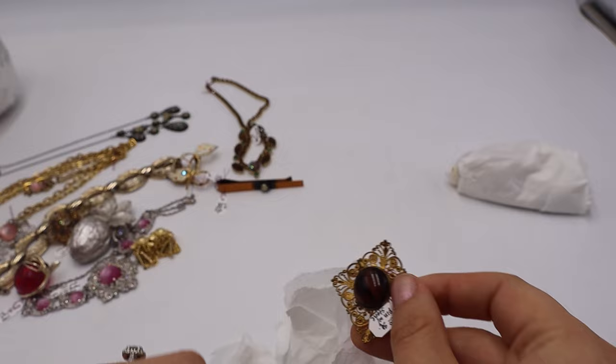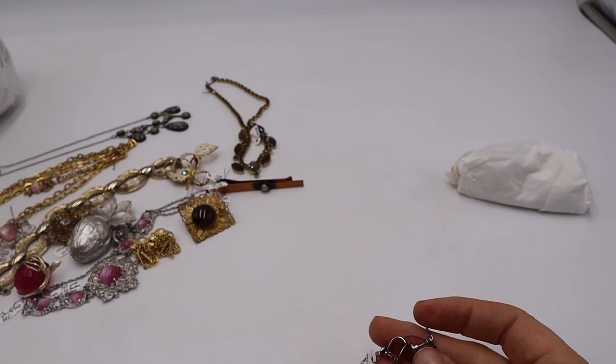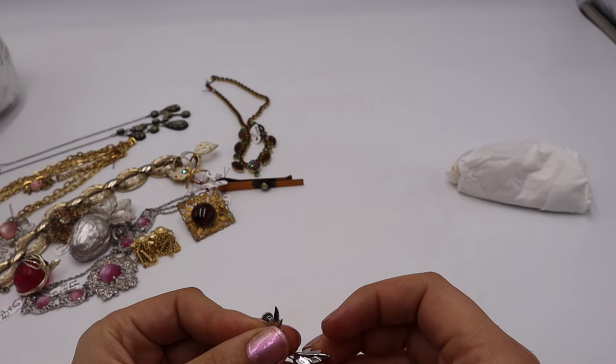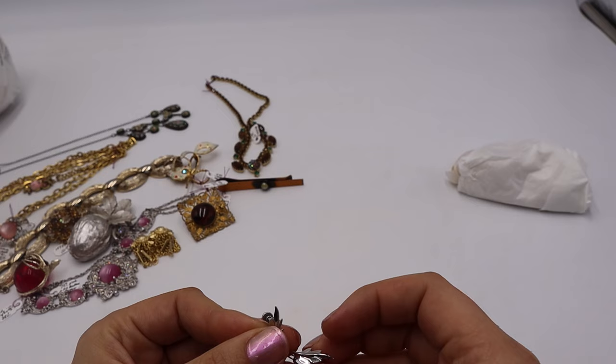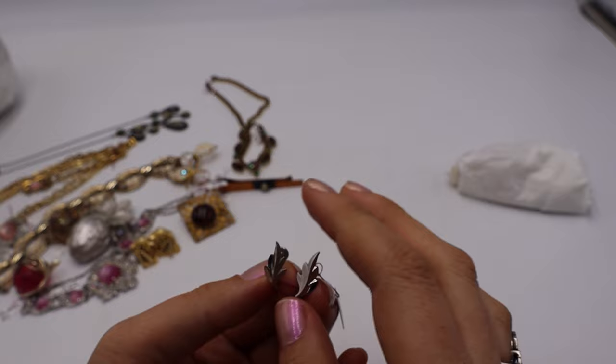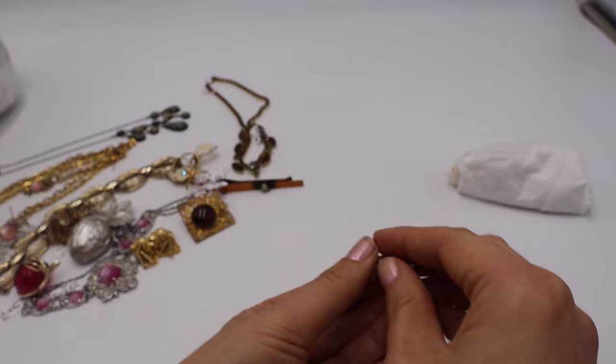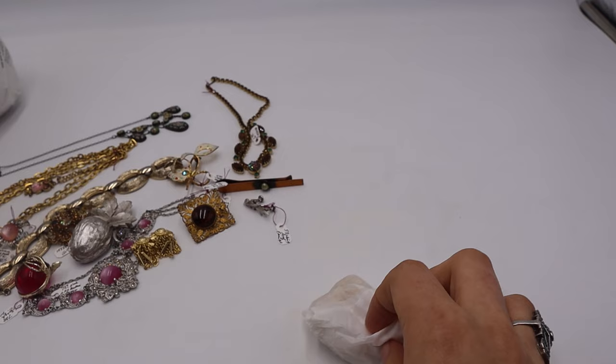These were four dollars and they're interesting because I just sold a brooch that probably went with these — I got the brooch in the two-dollar bin at the same store and it sold pretty quickly. These are DCE sterling, actually in better shape than the wreath brooch was. It's matte silver and shiny silver — I picked these up and yeah, DCE.